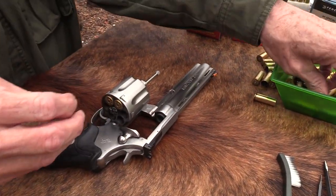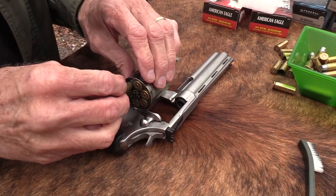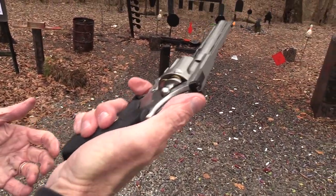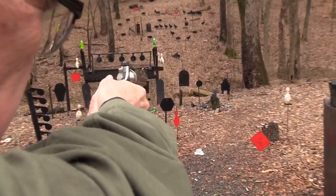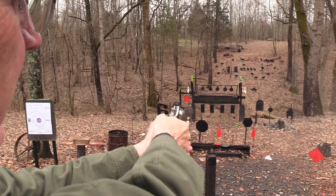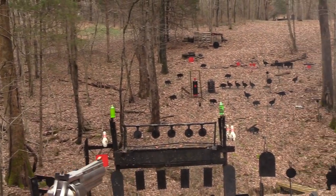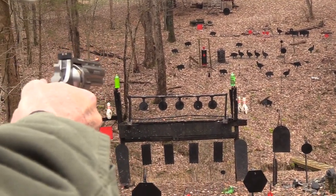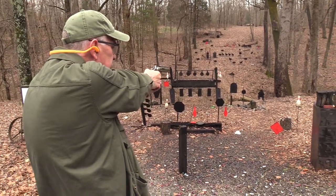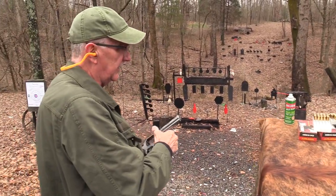Let's try a couple of my handloads, then some 44 Specials. Any revolver cartridge like this is pretty versatile — you can load your own recipe, get specials, whatever you want. It's got some weight to it, so recoil is pretty manageable. Let's try that ram over there — sheep — okay. Let's try these two-liter targets. Did he shoot five or six? The cowboy will tell us.